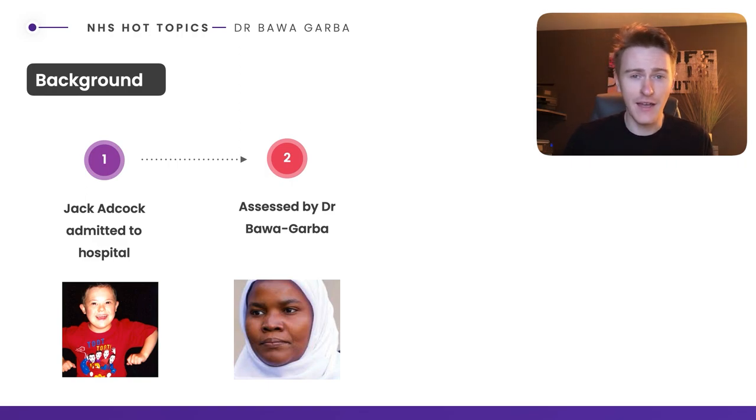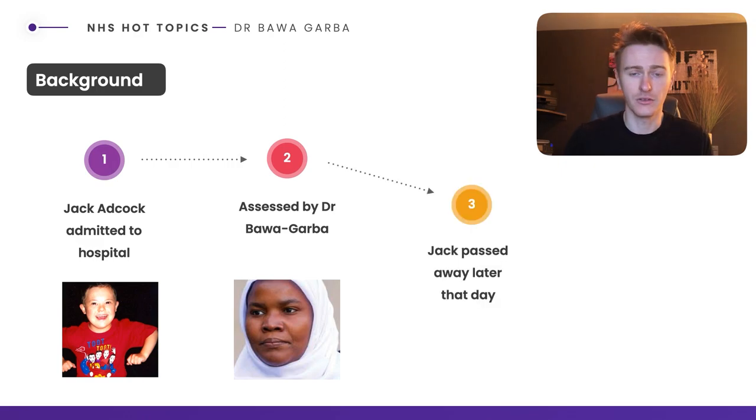An ST6 registrar — it varies depending on speciality — but it basically means that they've done two years of foundation doctor training plus an additional six years of speciality training. Unfortunately, after Dr Bawa-Garba had assessed him and treated him — somewhat successfully, somewhat not — he unfortunately passed away.